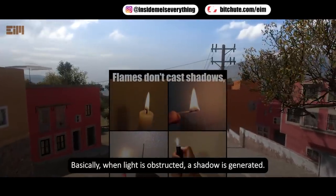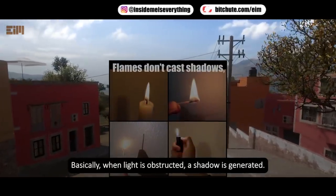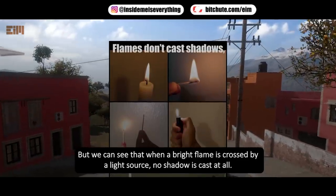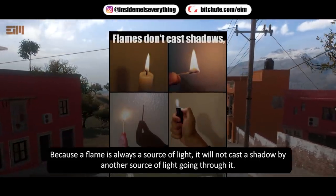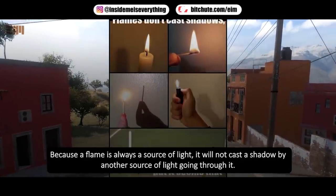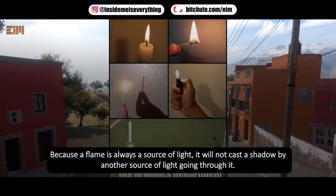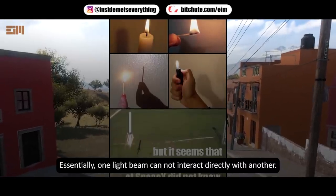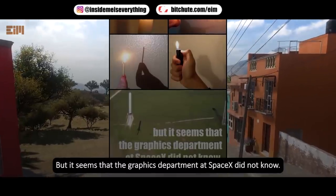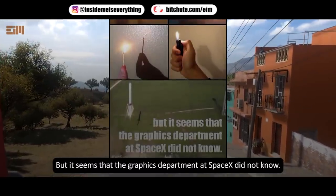Basically, when light is obstructed, a shadow is generated. But we can see that when a bright flame is crossed by a light source, no shadow is cast at all. Because a flame is always a source of light, it will not cast a shadow from another source of light going through it. Essentially, one light beam cannot interact directly with another. But it seems that the graphics department at SpaceX did not know this.